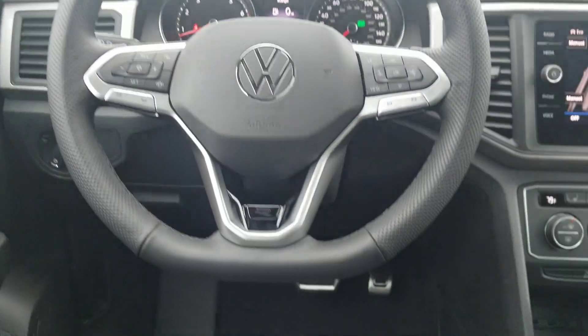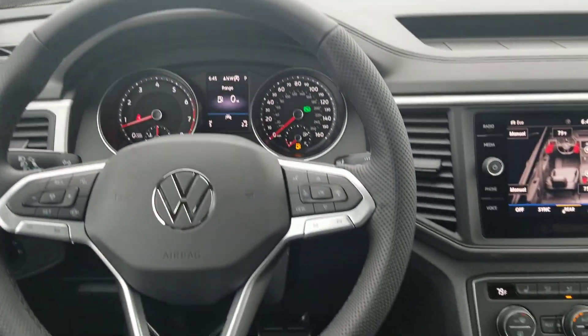Here's another look at the panoramic sunroof — giant, covering the first two rows. There's a look at what it looks like from inside. Nice, clean layout on the steering wheel and dash.